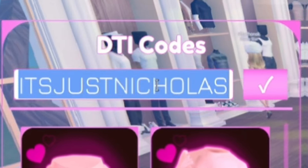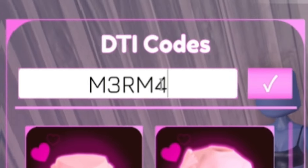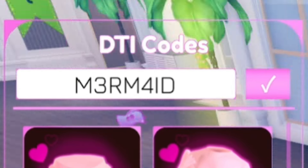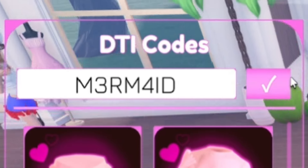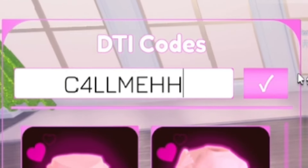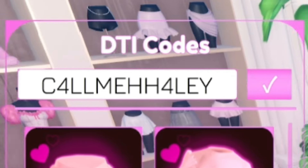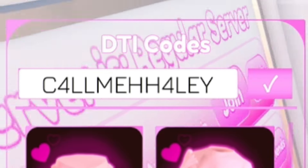After that, we're going to redeem Mermaid — M-3-R-M-4-I-D. Go ahead and redeem Mermaid. Next after that, we're going to redeem the code CallMeHaley — C-4-L-L-M-E-H-4-L-E-Y. Go ahead and redeem that code.